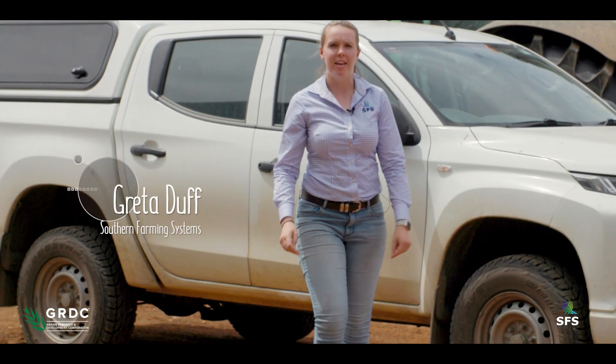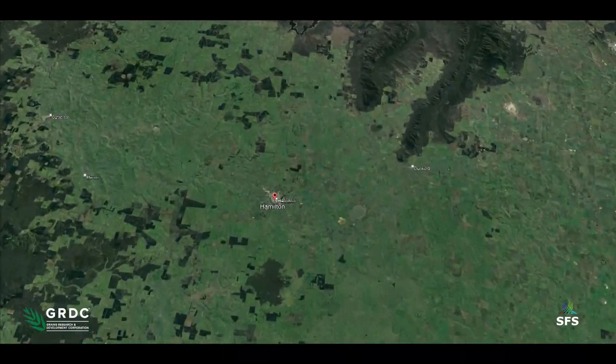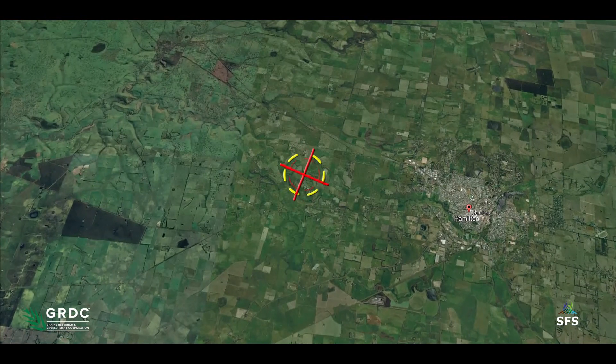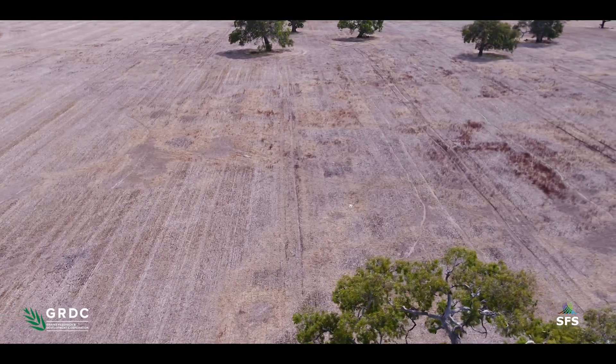Today, we're at Todd's Bennings Place in Hamilton, South West Victoria, taking a look at some of the drainage systems he's implemented on farm. Todd, with his family, runs a mixed enterprise farm of 1,100 hectares in Hamilton. A combination of being a high rainfall zone and poorly structured clay subsoil can result in consistent water logging issues for their farming system.